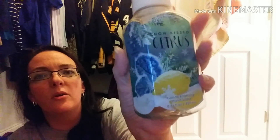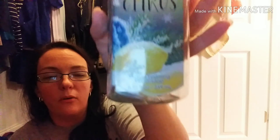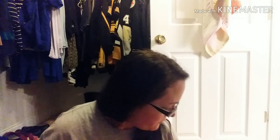Next is this Bath and Body Works Snow Kissed Citrus hand soap — this is the gentle foaming hand soap. This one I really liked, it smelled really, really good, and it was great for wintertime — Christmas and winter time it was really nice. I love the foaming ones. The scent notes say something like 'sugary winter lemons glisten in the first snowfall' — it smells really good.